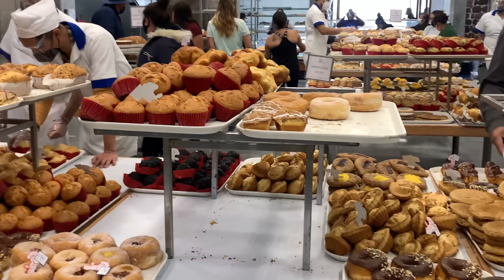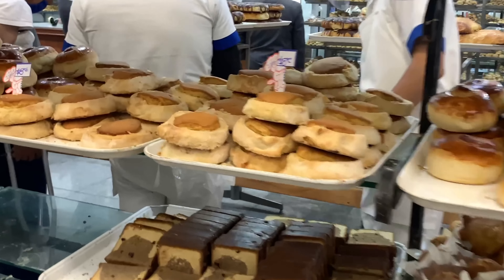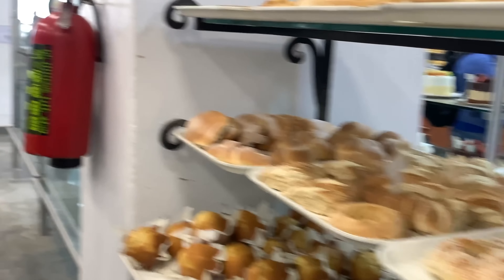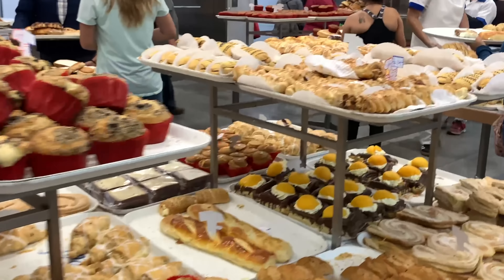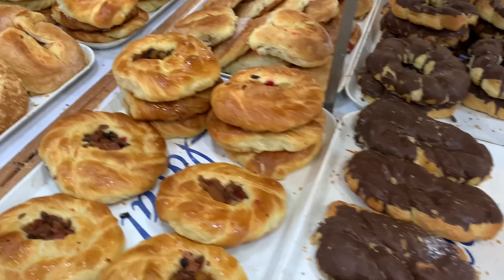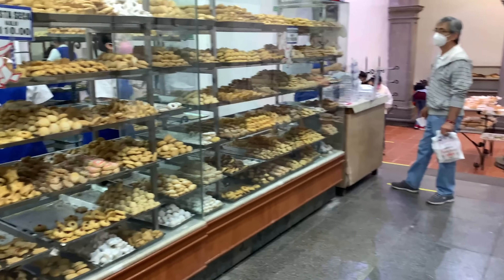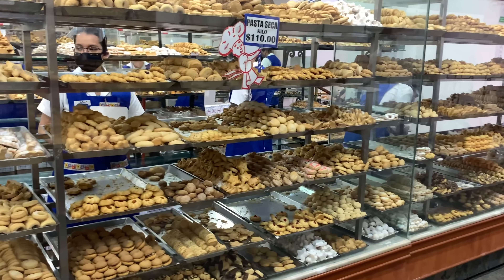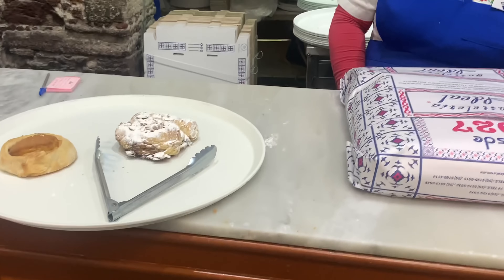You take a tray, you take your tongs, and then you just walk around and grab anything you want. Everything is in the range of around 5 to 15 pesos, I would say. There's just so much variety, and there are actually different pastries based on the day you go there. They have really big pastries, and then on this side they had cookies and shortbreads — they sell them by half a kilo or the kilo.